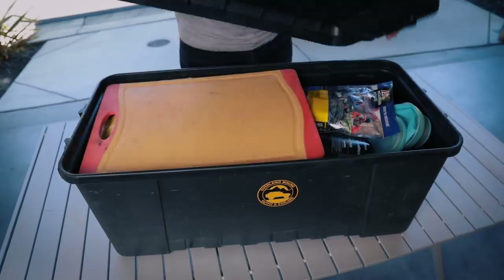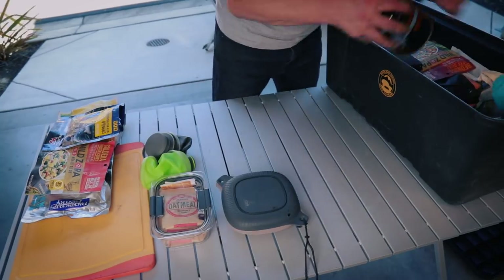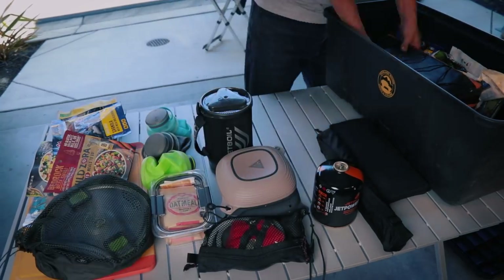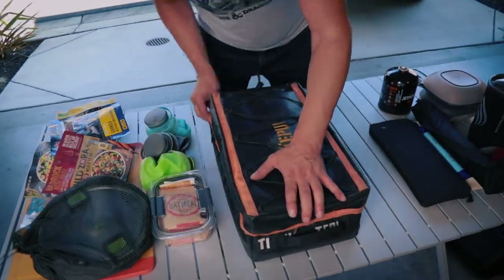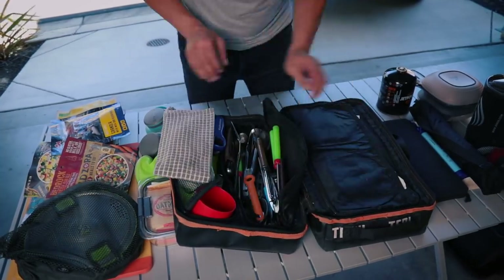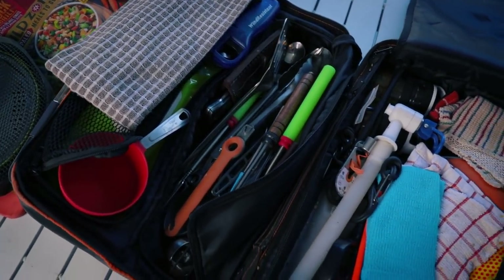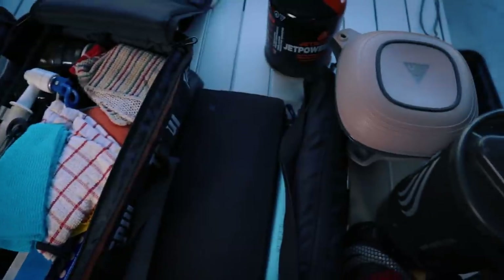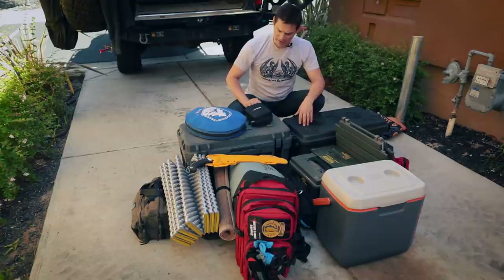This next box is the kitchen kit — I have a video going over it in detail. Basically it's everything you need to prepare your food and meals: bowls, cooking implements, spices, towels, and things like that. The great thing about this box is setting up the back of the rig like a gourmet kitchen. With the table and the lamps, you've got a nice little kitchen right at the back of your rig. I really love setting up the rig and then sitting in my chair and looking over the environment, just having that solace.